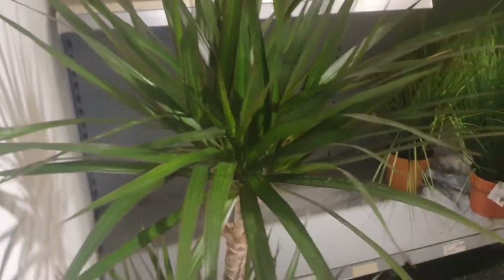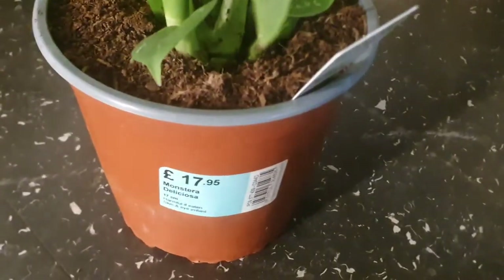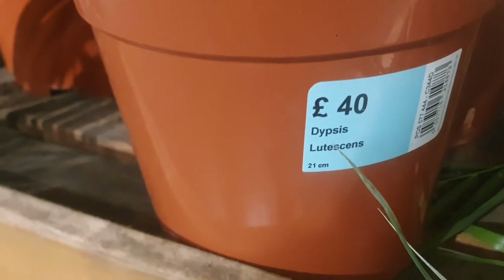These houseplants are really resistant. They have a monstera deliciosa — look at that leaf, it's absolutely beautiful, a beautiful new leaf — and it's £17.95. Of course they have new plants as well. They have a Dypsis lutescens — £40 — this is more like a palm.